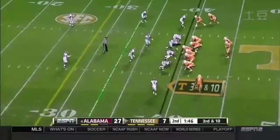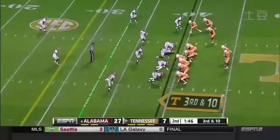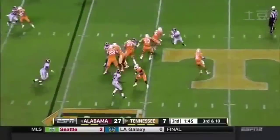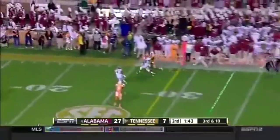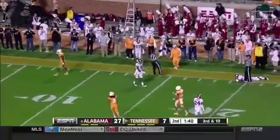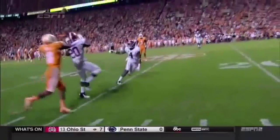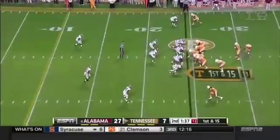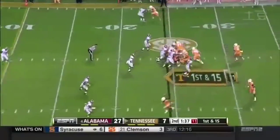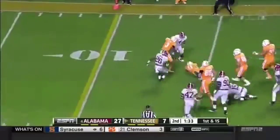Third and ten for Dobbs. Somehow that was caught — an amazing effort from North. And North was shielded, wasn't distracted. First and 15 now after the penalty. Designed quarterback run, blocked very well.